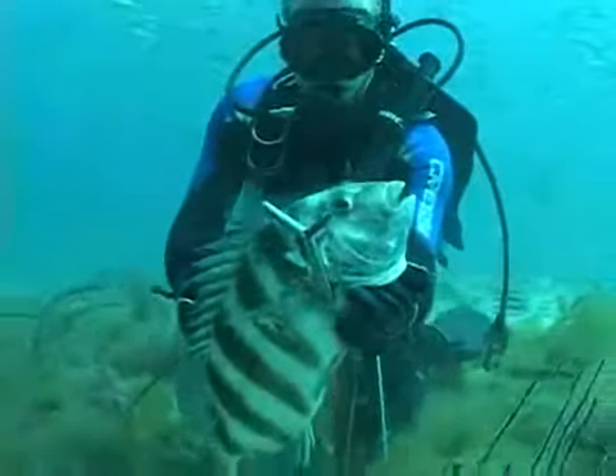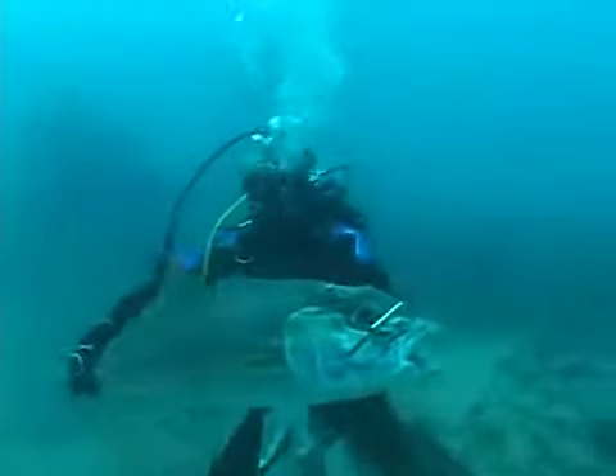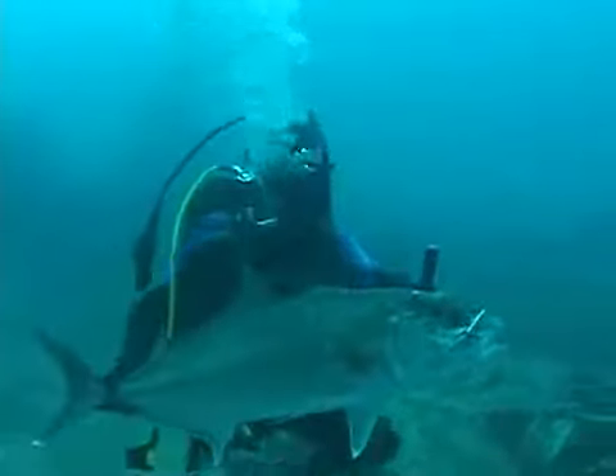So the kill knife is always on my leg while I'm spearfishing. The place you want to stab the fish to kill it is right in the top of the head, slightly behind the eyes, but between them. You want to hit the brain.